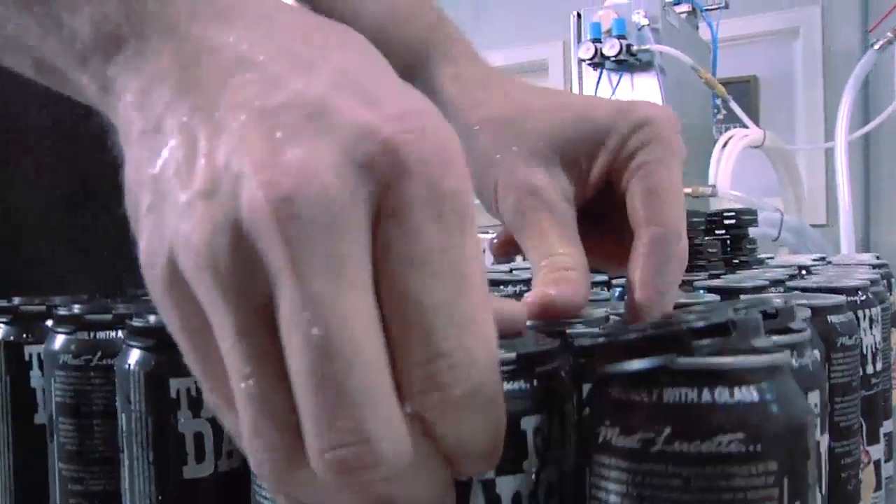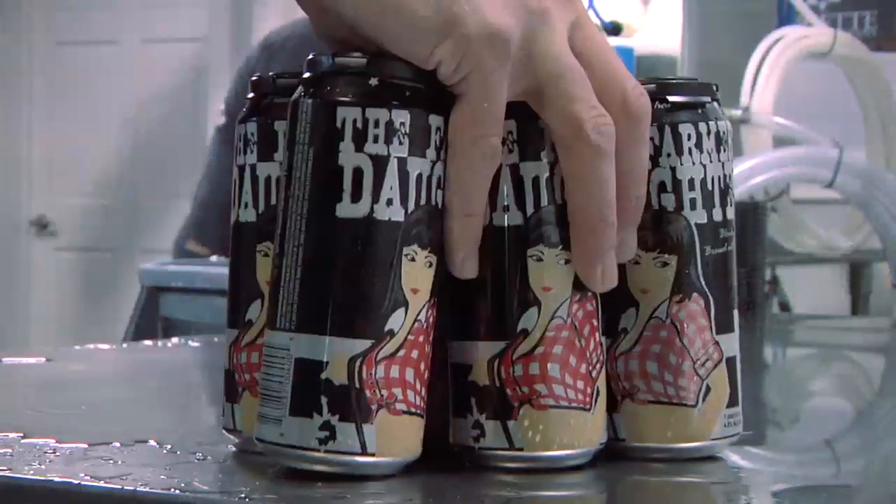Rinsing and drying cans complete the process, and in one simple step, the cans are bound into an attractive six-pack. No additional packaging is required for this convenient retail package.